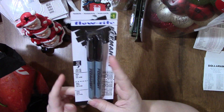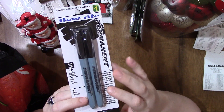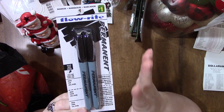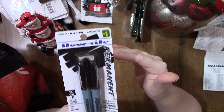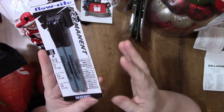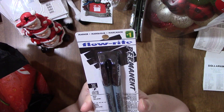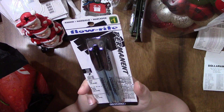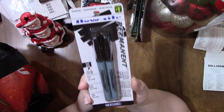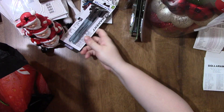I found these two permanent markers. I like having markers around for crafting, labeling Christmas decoration boxes, and general use, and we're running short right now. These are the Studio brand, not Sharpie, but only a dollar — cheaper than Sharpie so I figured I'd give them a try. There are two fine-point markers in the pack. For a dollar, can't go wrong.